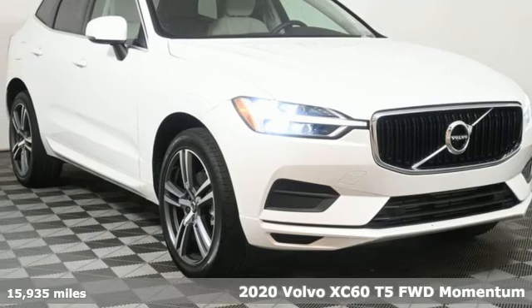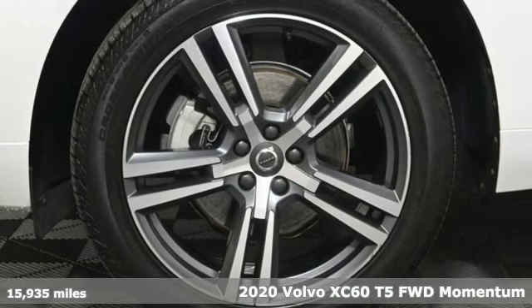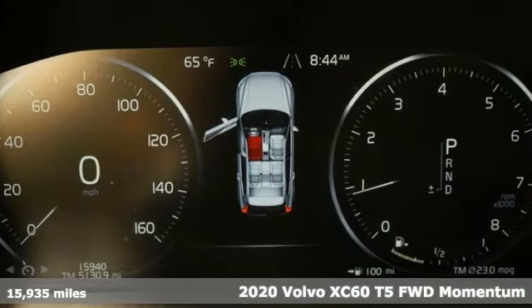It's a 2020 Volvo XC60. A natural beauty, the XC60 combines grace and power to enhance your total driving experience.